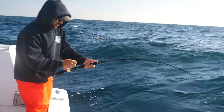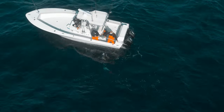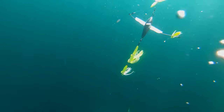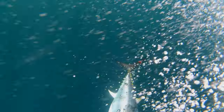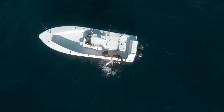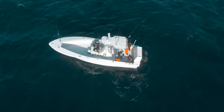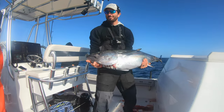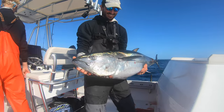Even small tuna put up a tremendous fight. After 15 minutes, Nathan had the fish right beneath the boat. Oh, he's got some fight — wow, he doesn't want to quit. There we go! It's not often that we're able to actually lift a tuna on this boat. That's a good problem to have, isn't it? Yep.